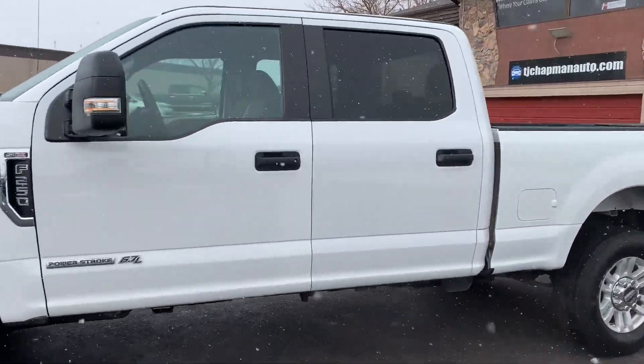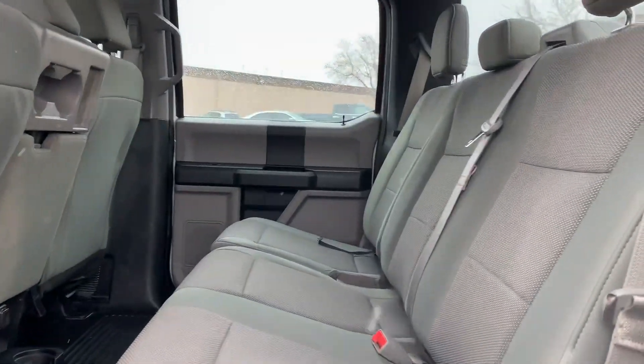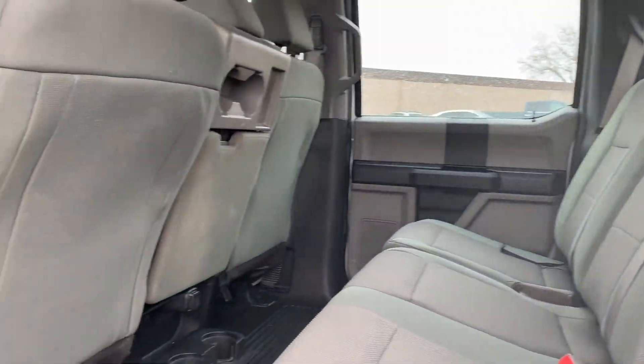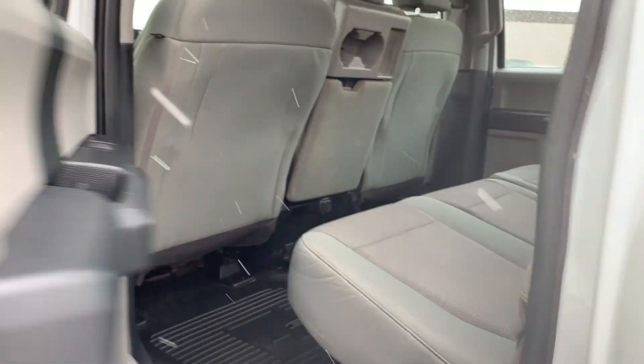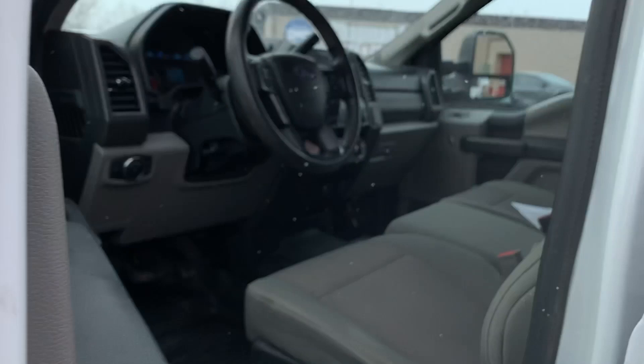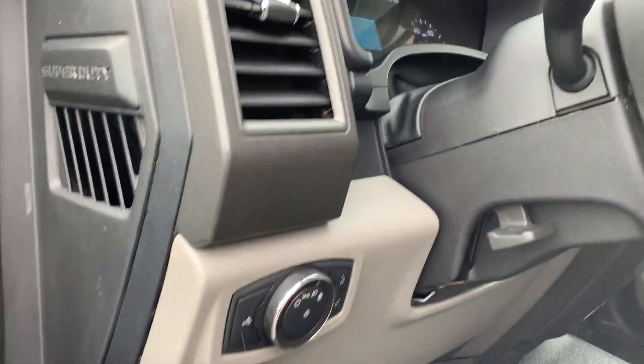A lot of room in here. That seat does flip up so it does seat 6. It has additional cup holders there in the back. Got my lights on so it's gonna beep at me.